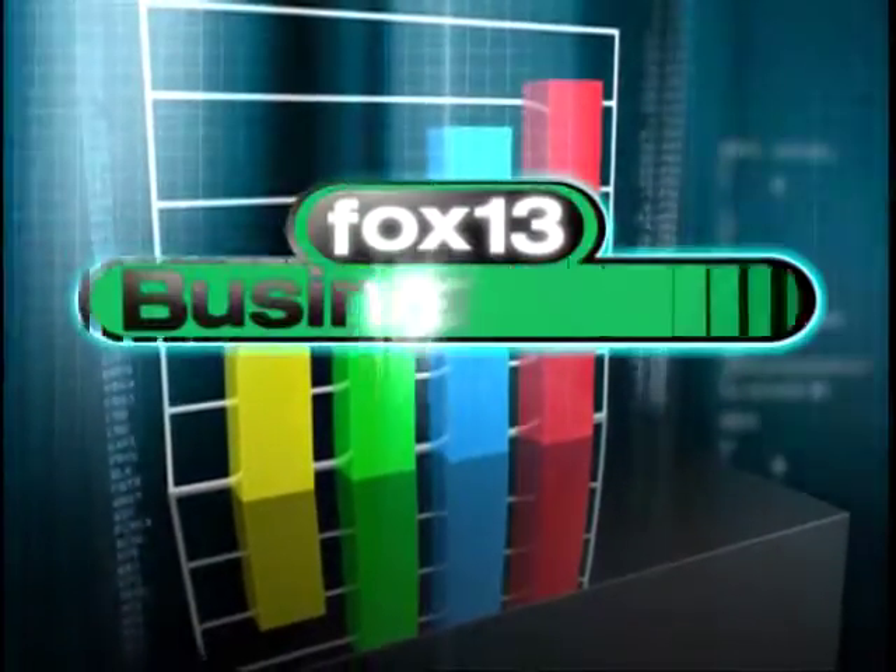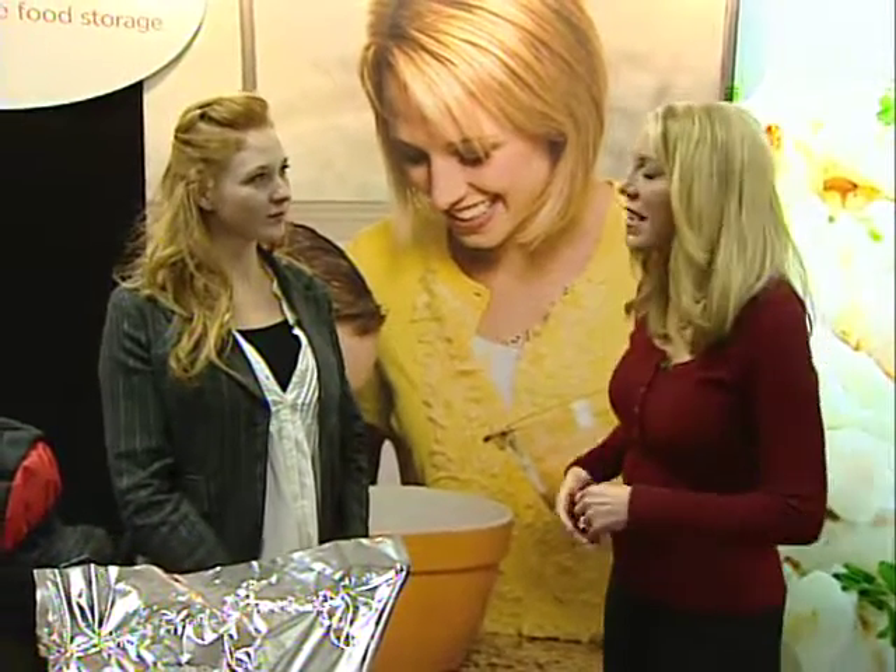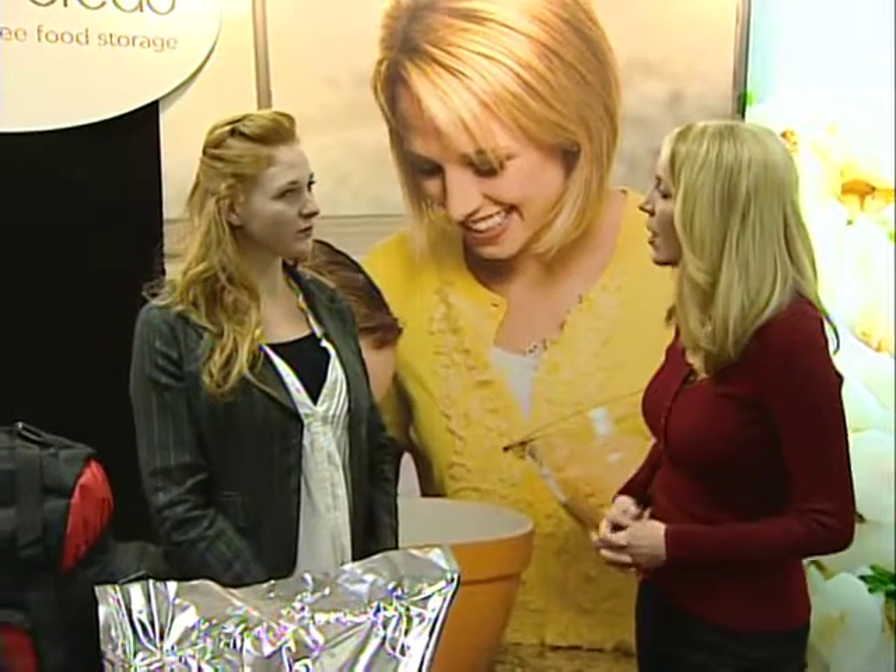This is Fox 13 Business Now. I'm Jennifer Burns with Fox 13 Business Now. I am here with Candice and we are at Daily Bread. Tell us about some of these really unique products that you offer.